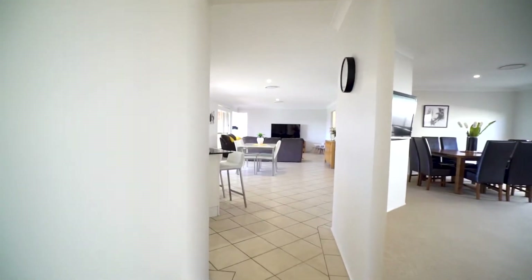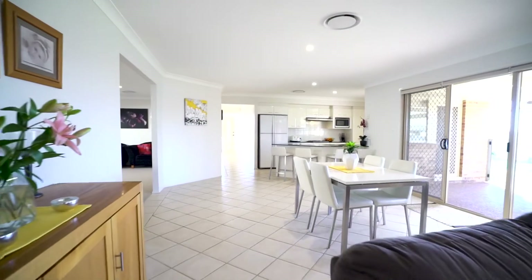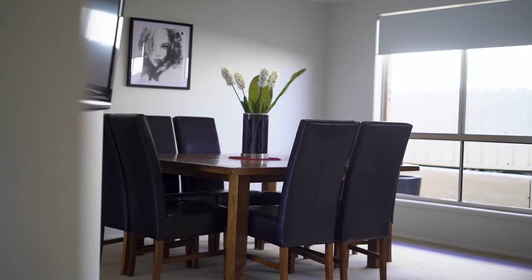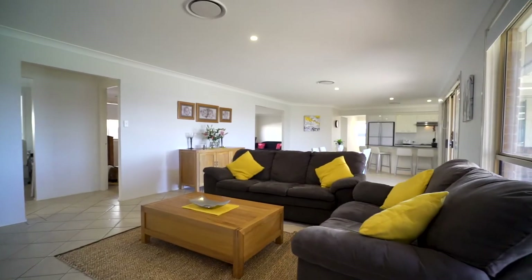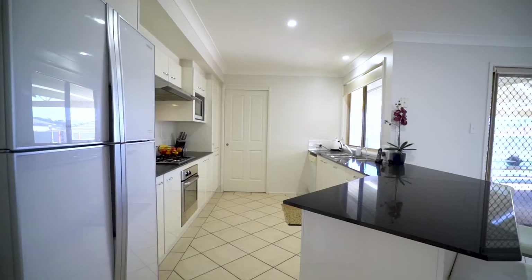Come inside the home to experience a large open-plan living with new ducted AC, premium lighting, fresh paint and so much more. Three separate living areas will give the family all the space they need, along with your formal living having an in-built gas fireplace for those cosy winter nights.